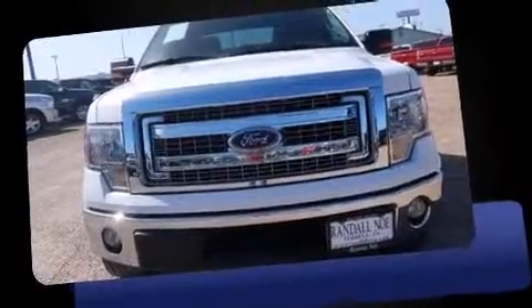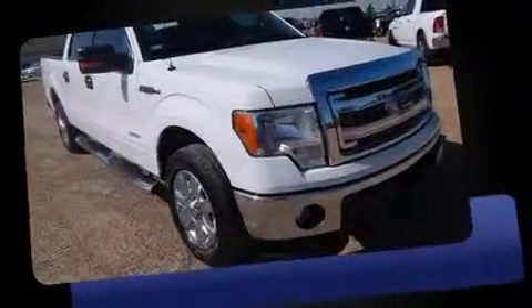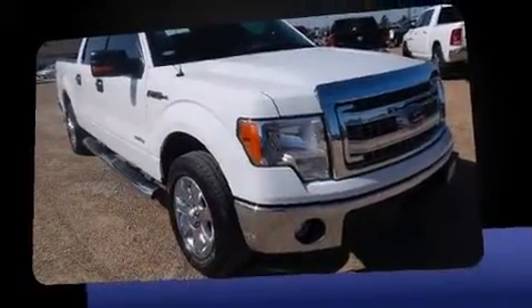The 2013 Ford F-150. With fewer than 35,000 miles on the odometer, this truck is a leading example of refined versatility in the full-size pickup segment.